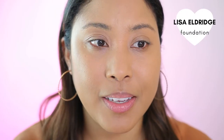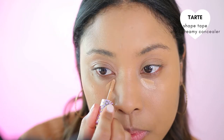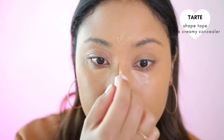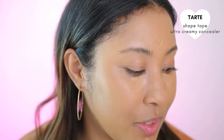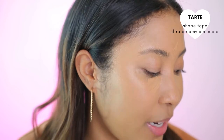I already use the Lisa Eldridge foundation, and this is the ultra creamy concealer, so let's go ahead and try this one. The Lisa Eldridge foundation is so good that it makes it feel like you don't need any concealer — it's almost like it's a concealer and foundation in one. Sometimes it looks like I don't have anything on, so that's why I want to do two layers, and I'm gonna let it dry down a little bit.